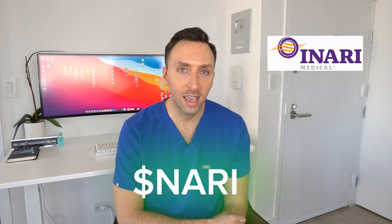On today's video, we are going to be talking about another medical stock, specifically a company that is very involved in the interventional radiology space, which is my space, and goes by the name of Inari, ticker symbol N-A-R-I. And as an interventional radiologist, I feel like I have a unique perspective on this company, especially since I have used their device on many occasions.